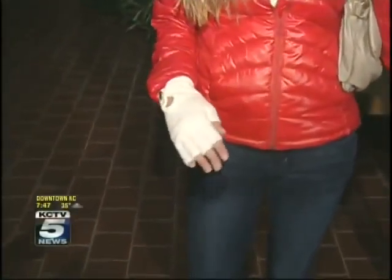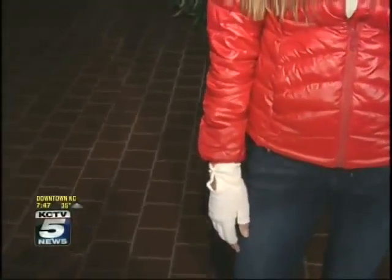I must say, I like those little gloves though. You know what? She can text her girlfriends — but not while she's driving.